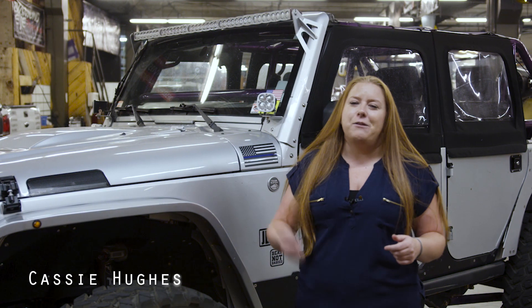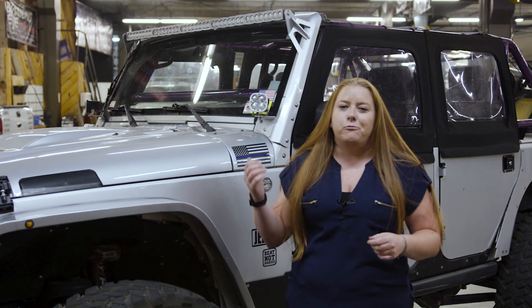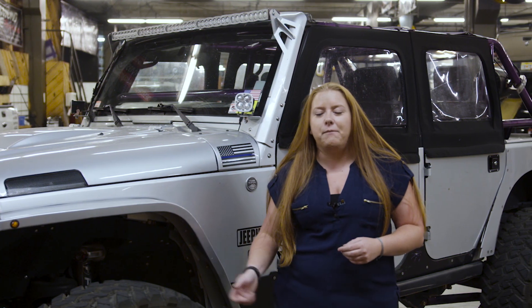I'm Cassie. We're here at ATS. I'm picking up my Jeep Wrangler — dropped it off a couple weeks ago to get the transmission rebuilt. They got everything installed, it's ready to go. We're gonna take it out next weekend on the trails and test it out.